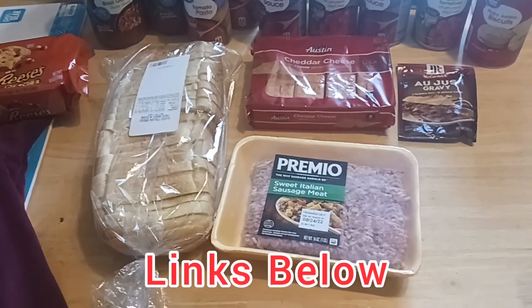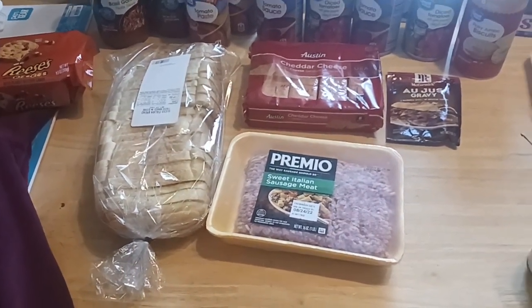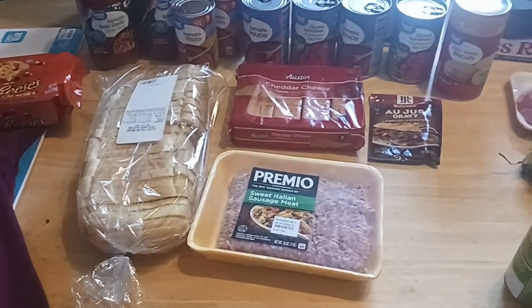Our playlists are listed in our description box down below with all the rules for the giveaways and a newly user-friendly description box. Thank you for watching. Bye!